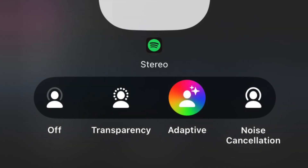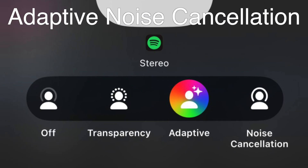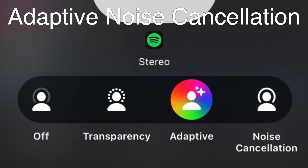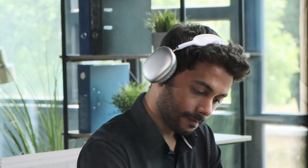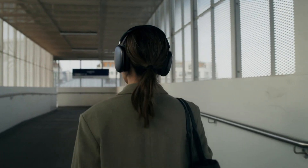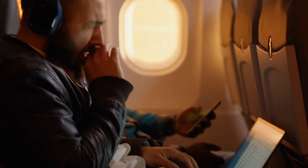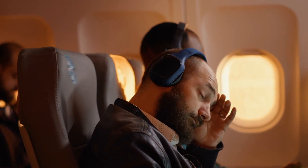One of the latest advancements in this technology is something called adaptive noise cancellation. This feature allows the headphones to automatically adjust the level of noise cancellation based on your environment. So, if you're in a quiet office, the headphones might use less ANC to preserve battery life. But if you step into a noisy subway, they'll ramp up the cancellation to block out as much sound as possible. It's a smart way to balance noise reduction and battery efficiency without you having to constantly tweak settings.